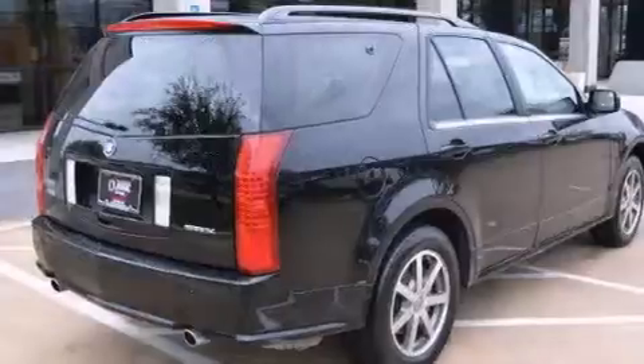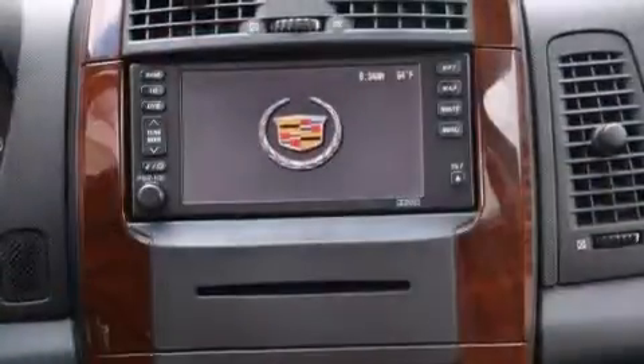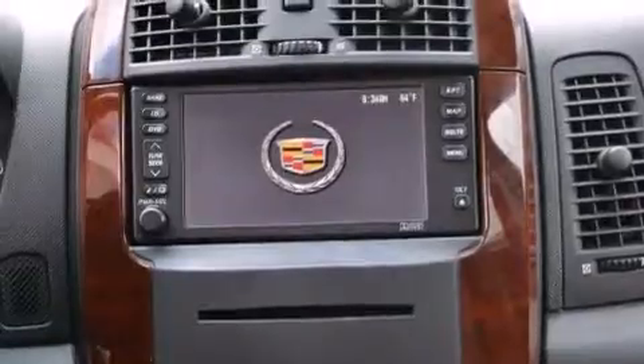Its top features and packages include traction control and stability control systems, big 18-inch wheels, roof rails, and a tire pressure monitoring system.